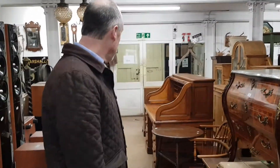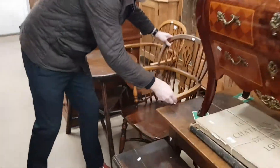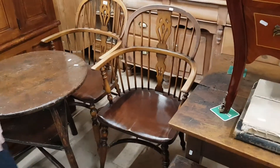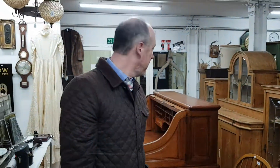It'll probably make 150 to 200 pounds — it's nothing, is it, for that sort of age? Windsor chairs — they're nice things, aren't they? A pair of those is probably going to make around 200 pounds for a pair of Windsor chairs. Let's have a look further down here — I'll show you around the back of the sale.